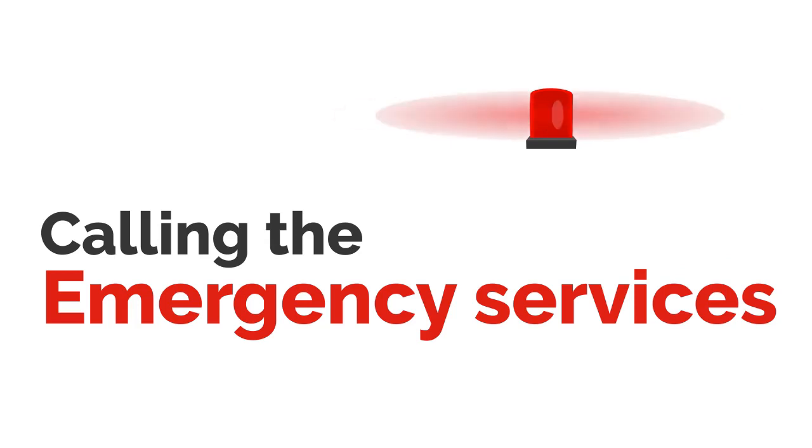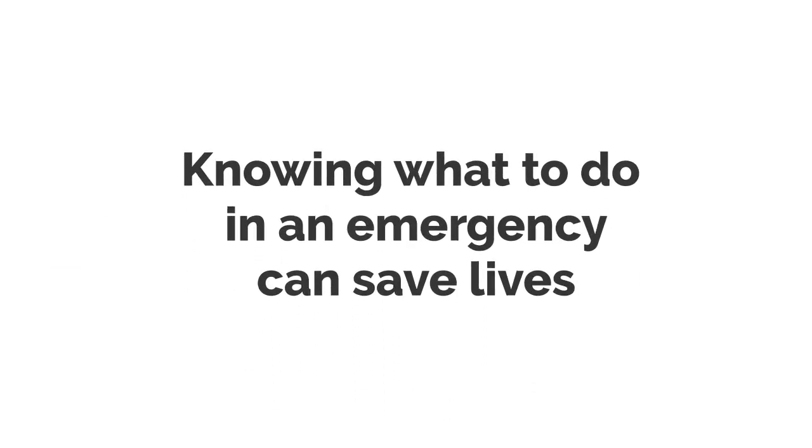In this video we are going to look at what you need to do in an emergency situation. Knowing what to do in a medical emergency and who to call can save lives.